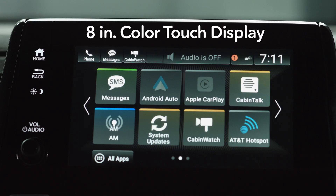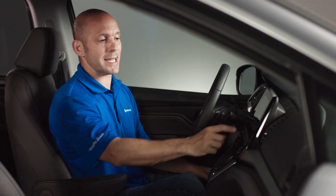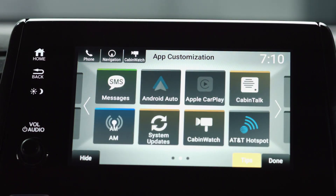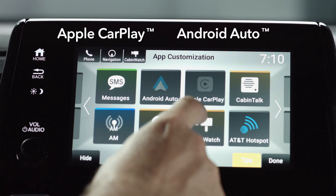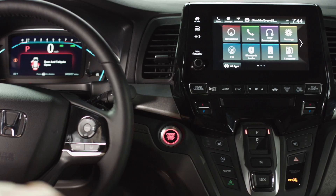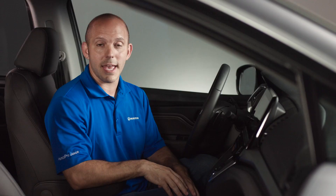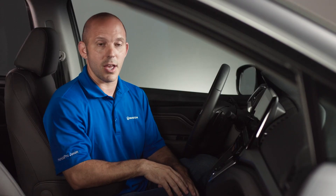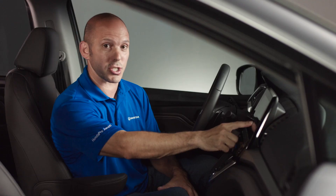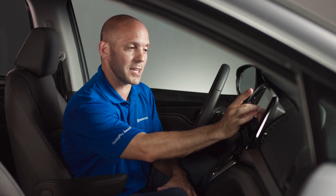The Odyssey's new eight-inch color touch display shows all of your audio functionality, also your navigation. You can easily hide apps that you don't want to see just by sliding them down, also allowing you to control your Apple CarPlay and Android Auto. This is also where you can display Honda's new features, Cabin Watch and Cabin Talk. Cabin Watch is a camera in the ceiling of the rear seat, and in this eight-inch display you can see everything happening in the back seat. You can also see it during night with Honda's night vision, and if you want a closer look, you simply pinch in.